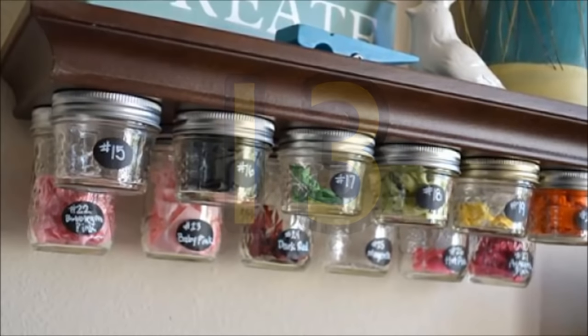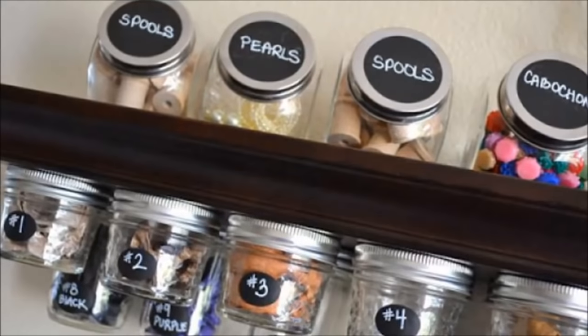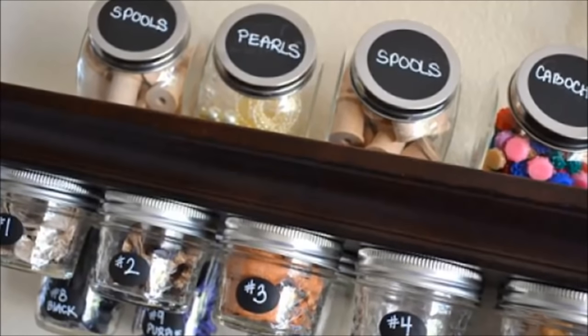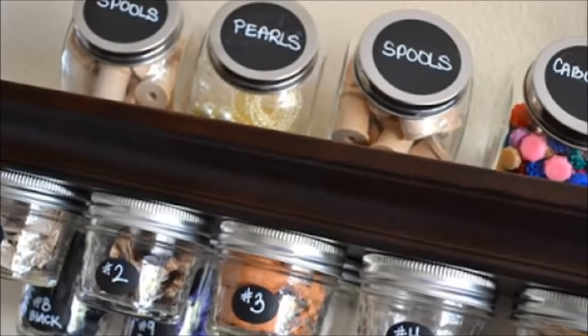Number 13: Mason jar under-shelf storage. Screw the lids to the bottom of a shelf so whenever you need anything, just put your hand inside and grab it. Both beautiful and stylish at the same time.